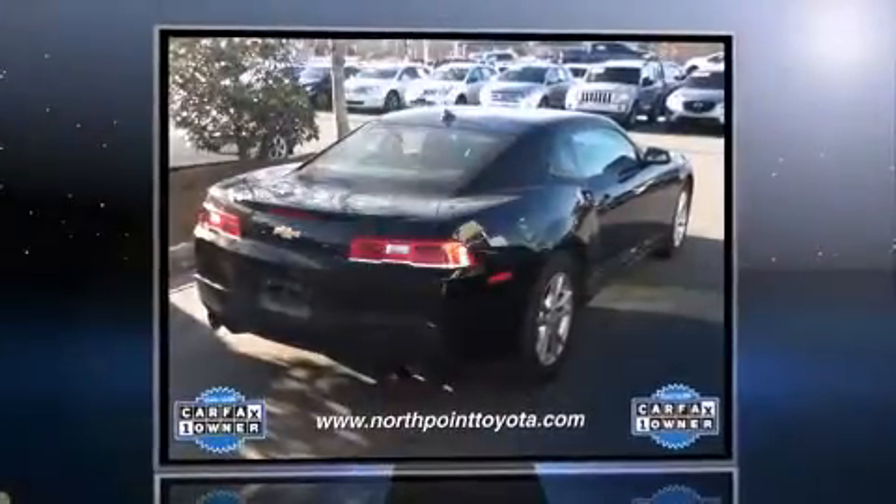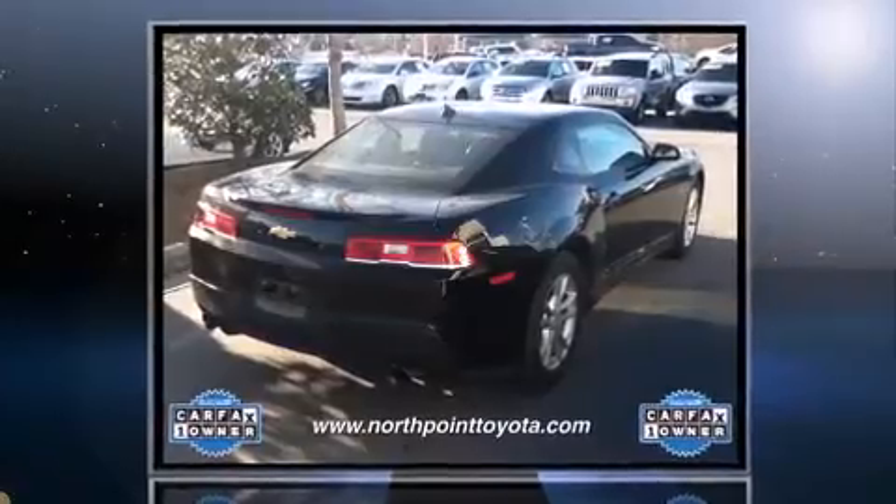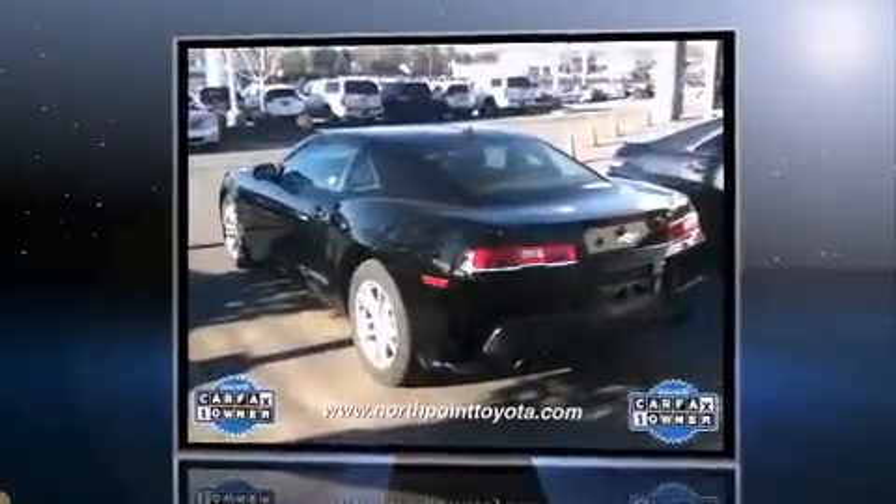The 2014 Chevrolet Camaro. With just over 20,000 miles on the odometer, this vehicle glistens in the crowded performance coupe segment.